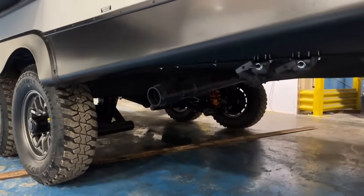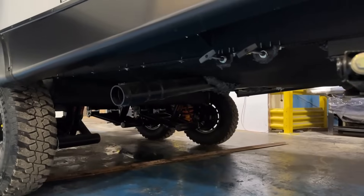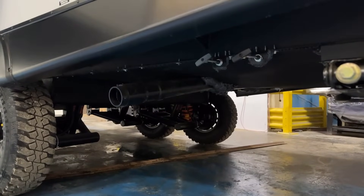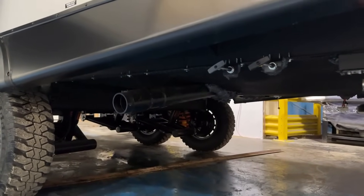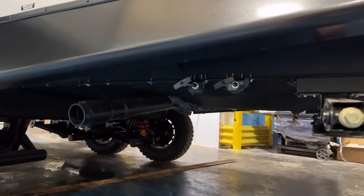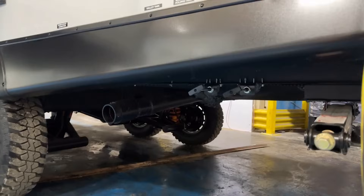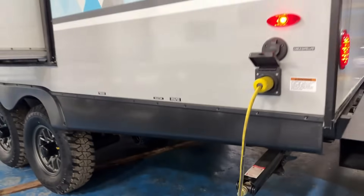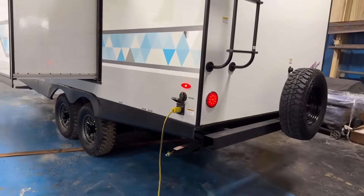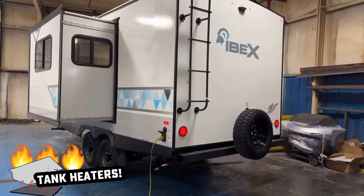Under here it is enclosed and it does have 12-volt holding tank heaters. It's a single sewer outlet, which is nice, and your gate valves are enclosed in that belly as well. To be clear, that is not directly forced-air heated down there — they just have the holding tank heaters, and a lot of people seem happy camping with those.